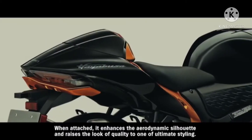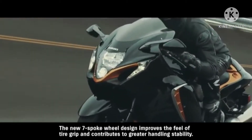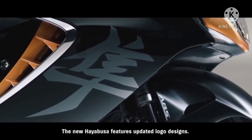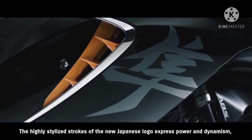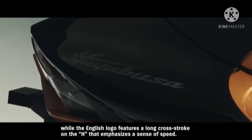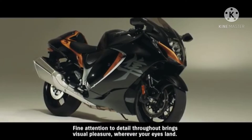A single seat cowling is available as a genuine accessory; when attached, it enhances the aerodynamic silhouette and raises the overall quality to one of ultimate styling. The new seven-spoke wheel design improves the feel of tire grip and contributes to greater handling stability. The new Hayabusa features updated logo designs — the highly stylized strokes of the new Japanese logo express power and dynamism, while the English logo features a long cross stroke on the H that emphasizes a sense of speed. Fine attention to detail throughout brings visual pleasure wherever your eyes land.